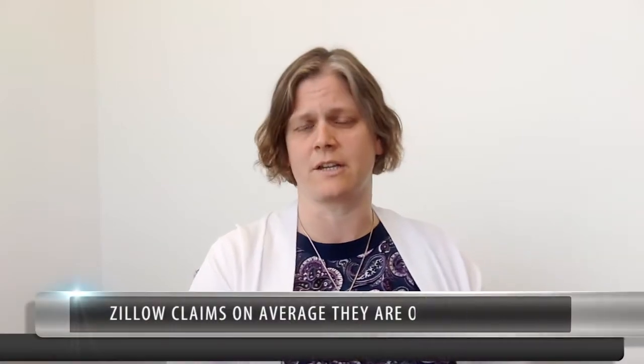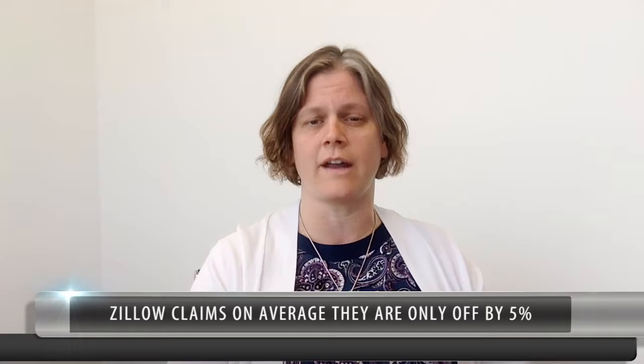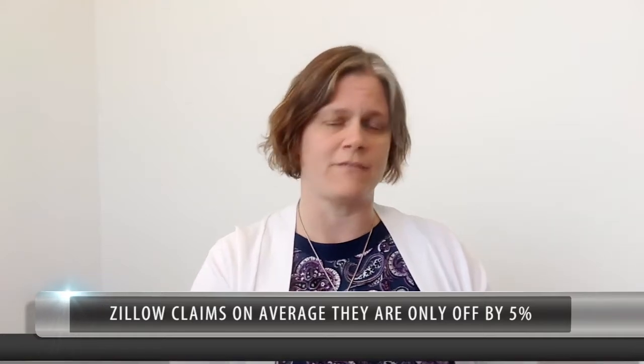Zillow claims that their home values are, on average, only off by 5%. But if you think about it, 5% is a pretty big factor, and that's just an average.